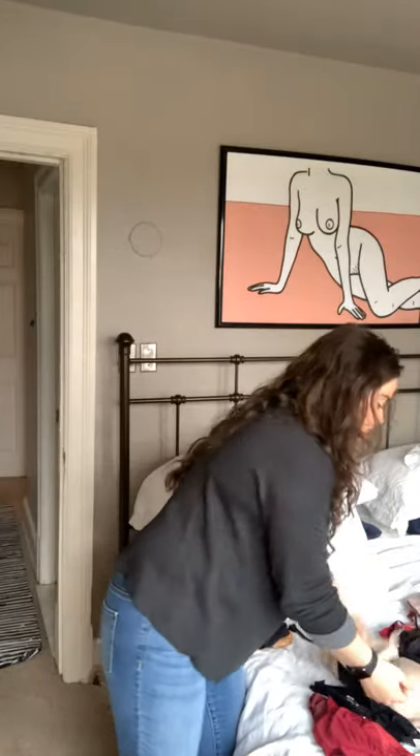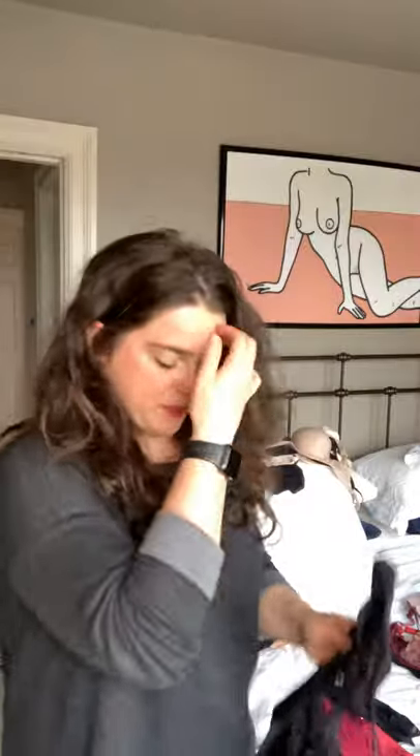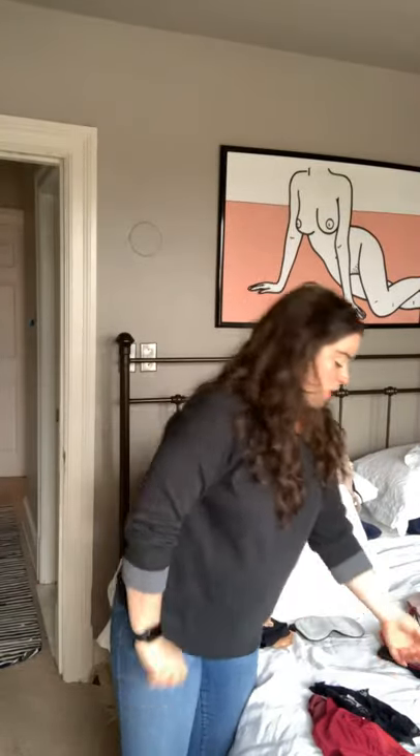Moving on, I think you need one black bra with pretty straps. This Panache piece called the Clara is perfect — it's a little bit decorative but still really supportive, and it's nice for when you're wearing a wide-neck shirt so that if your bra straps show, you're not embarrassed by it or feel like you need to hide it. Just a pretty thing to have. That's pretty much going to cover our everyday pieces for bras and underwear.